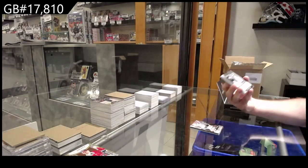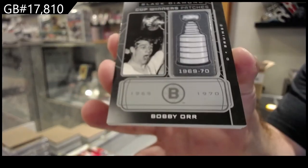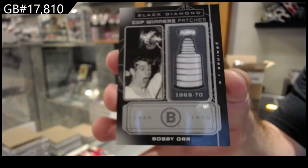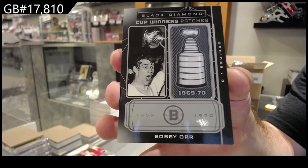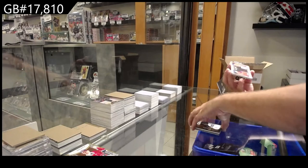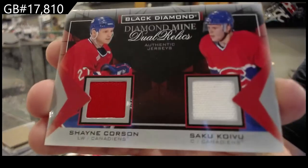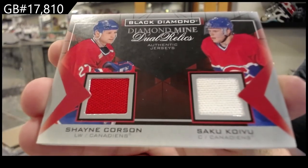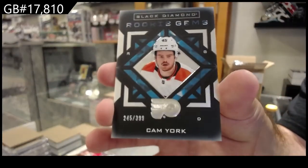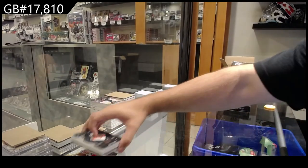We've got a cup winners patches - it's Bobby Orr, that's pretty slick. We've got a diamond mine dual relics Corson Koivu. And we've got rookie gems Cam York for Philly. Feel like we missed what was the exquisite in that one - boo, it happens.